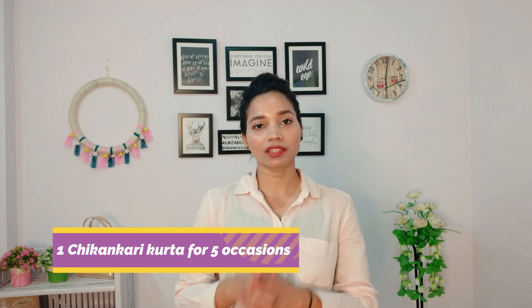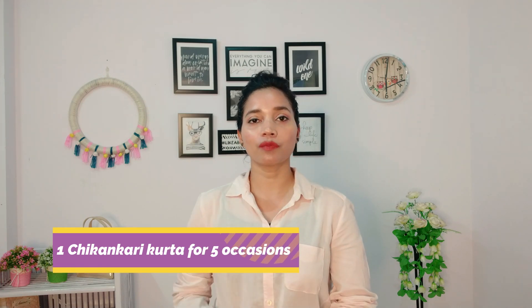Hi guys, I am Archana and welcome to my channel. I hope you all are doing well. In today's video, I have styled a skirt in different ways for 5 different occasions.